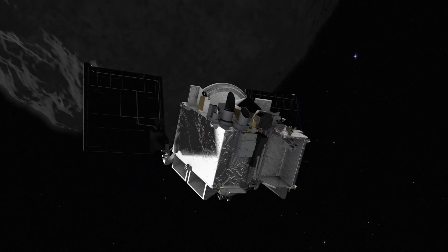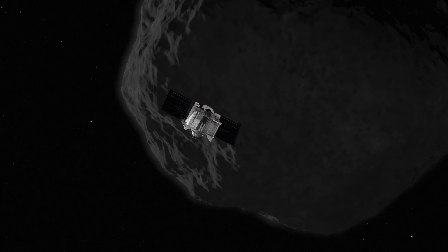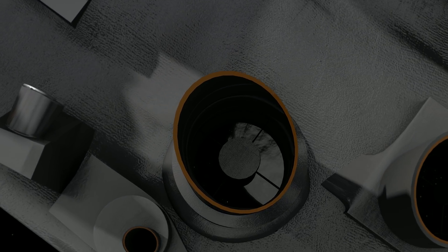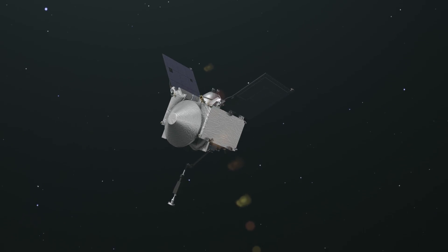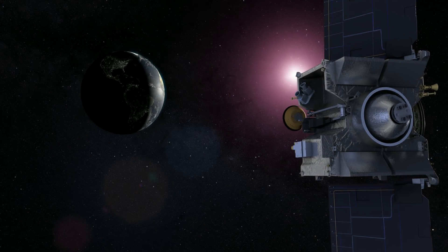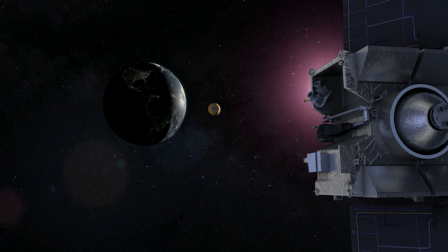OSIRIS-REx is a mission in the NASA New Frontiers program. Our objective is to travel out to a near-Earth asteroid named Bennu, survey that object in great detail to understand its geology, its mineralogy, and composition, ultimately select a single location on the asteroid surface to acquire a sample, and return that material back to the Earth for scientific analysis.